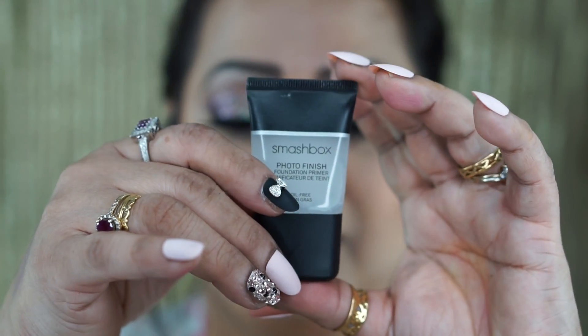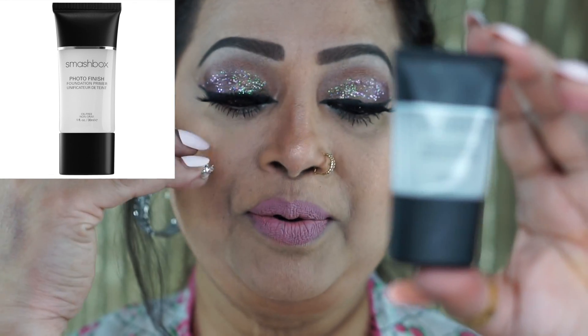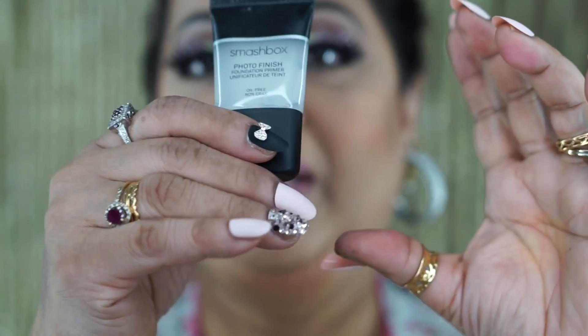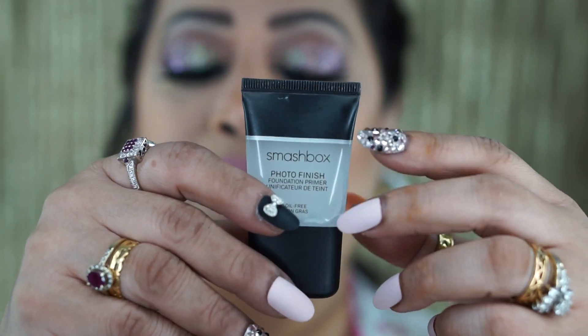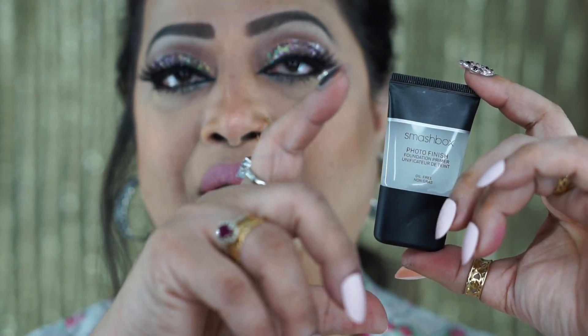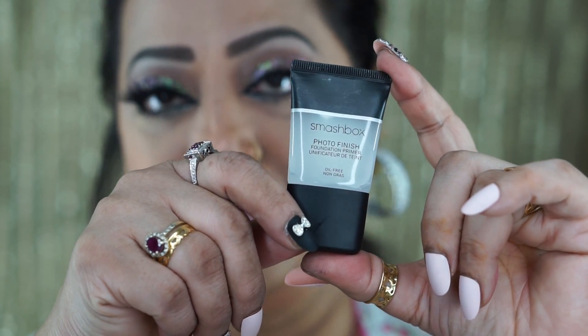Next, I want to talk about a primer. Of course I use different kinds of primers — I have Benefit, MAC, our glass — and they're all good. But this one is a holy grail for me: the Smashbox Photo Finish foundation primer. If you have open pores, this is excellent. They have a bigger size but I always suggest: try the small size first to see if you like it, then buy the larger one. I highly recommend this primer.